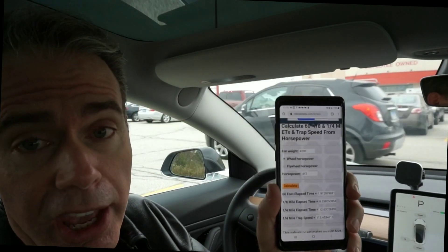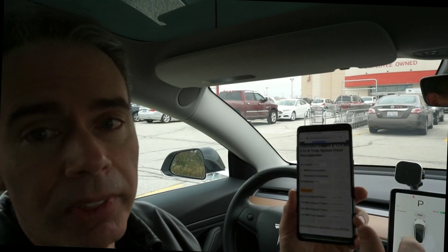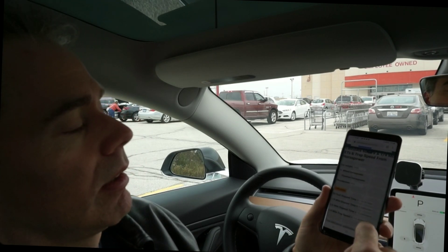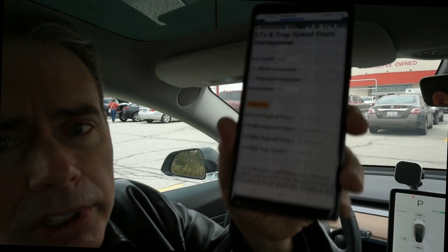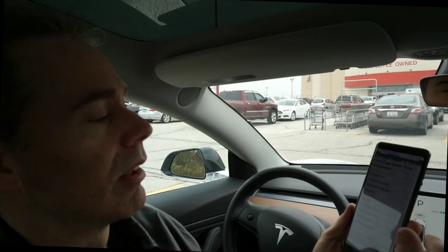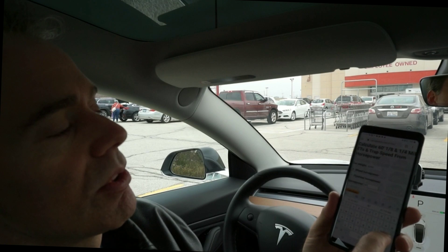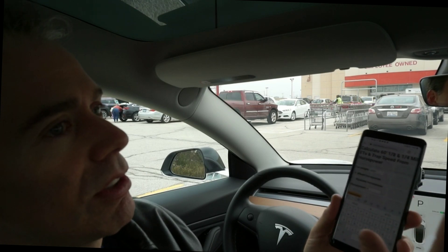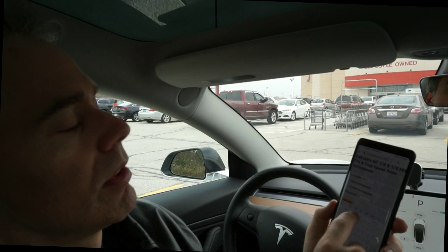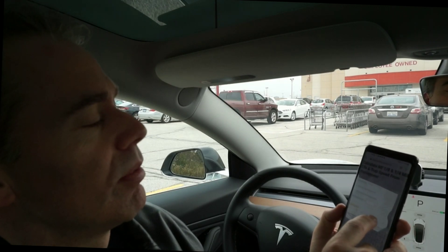Based on this app, the car has — we'll say 4,200 pounds, I haven't had breakfast yet — and 412 combined horsepower. It's calculated to run a 12.63 at 113 miles an hour. Now, with the alleged 5% improvement, which is a little over 20 — 20.6 more horsepower — so 412 plus about 20, we'll call it 432 horsepower.